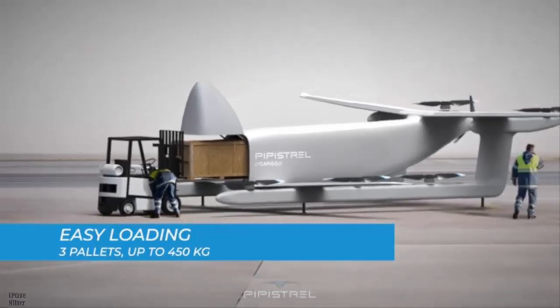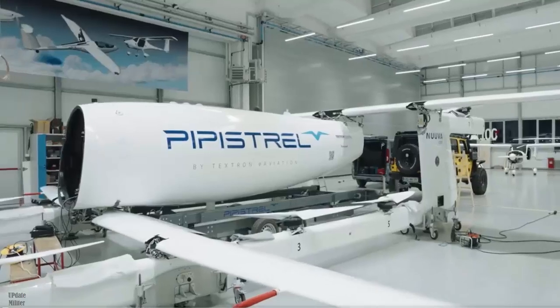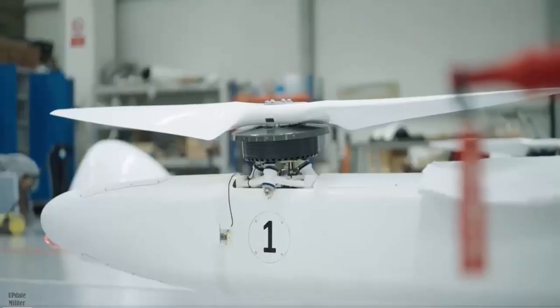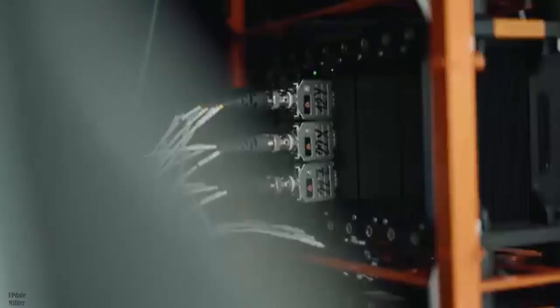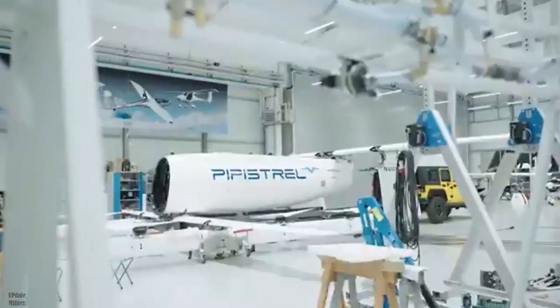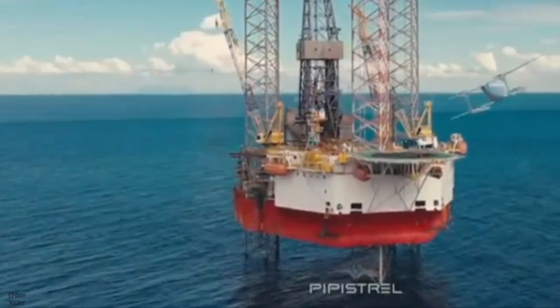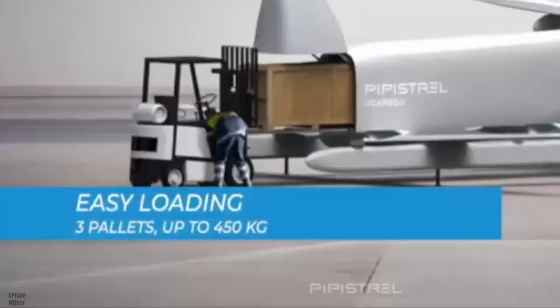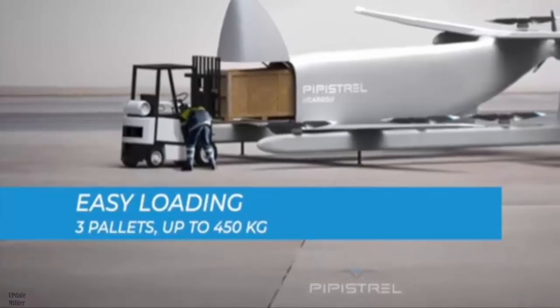According to Pipistrel, the Nuva V300 can be pre-programmed for autonomous missions via its integrated ground station, allowing for fully automated operation. A triple-redundant flight control system developed in collaboration with Honeywell ensures reliability and safety. Beyond logistics, the Nuva V300 is expected to support search and rescue operations, ship-to-shore resupply, and disaster relief missions, with the ability to operate in remote or conflict-prone regions.